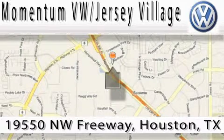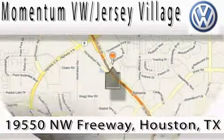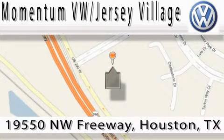A proud member of the largest dealer chain in Houston. Contact our internet department today or stop on by. We're easy to find — just take 290 West to the Eldridge Parkway exit. Thank you.